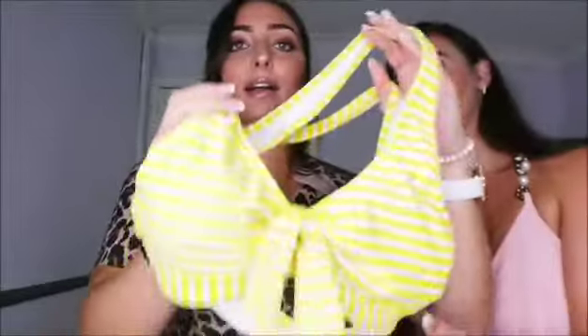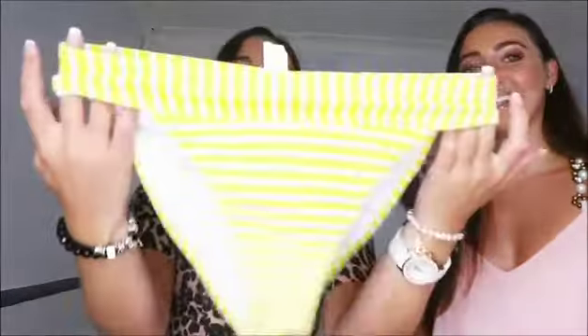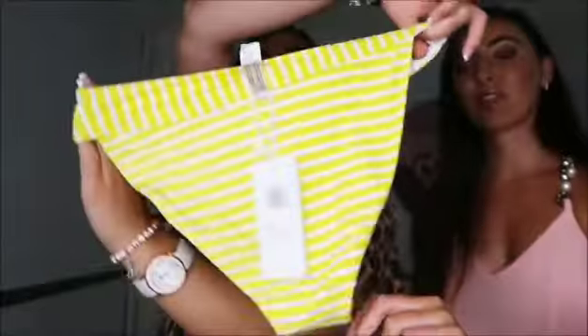First up, similar to the last vlog, we both picked a yellow bikini. I just love yellow - it's such a nice summery vibe. They come in these little packets. Marissa's is a nice stripy yellow with a cross at the back and a little top - you can't adjust it though, it's like a crop top. The bottoms have a really nice band on them. We got these in a medium - all the bikinis we've got are a size medium.